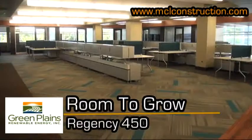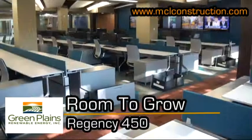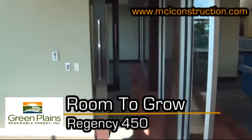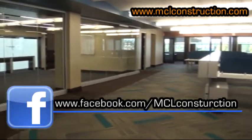As a company grows, so does its need for more space. MCL Construction completes a 20,000 square foot build-out for Green Plains Renewable Energy. This space is first class all the way and consolidates the Green Plains office staff and commodity traders into one location, providing more space in an open atmosphere.